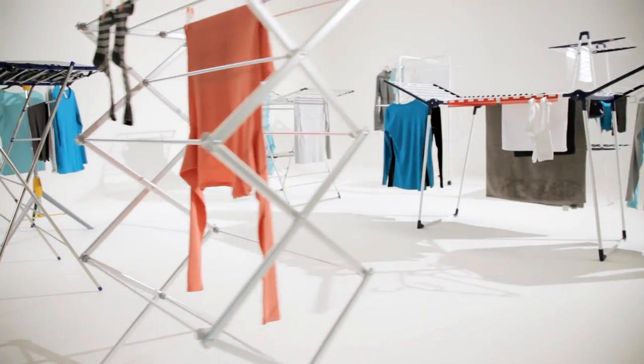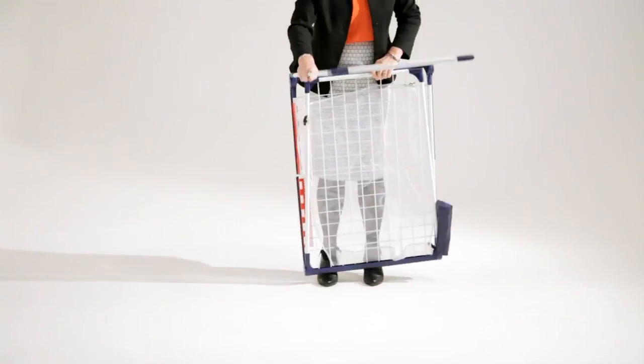What I look for in an airer is something that's big enough to cope with all my family's washing — durable, kid-proof, and can be stored away without taking up too much space.